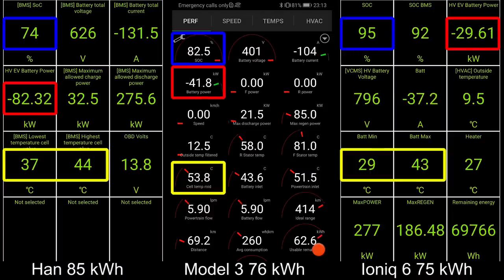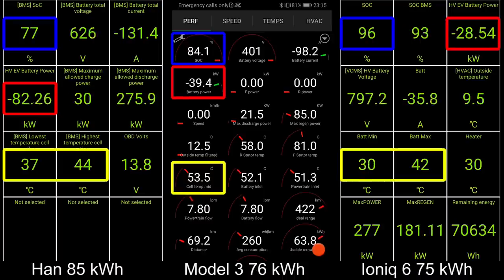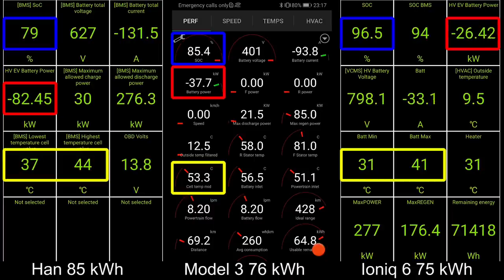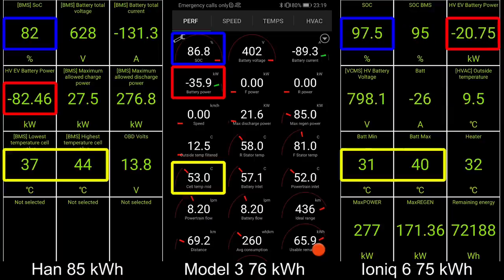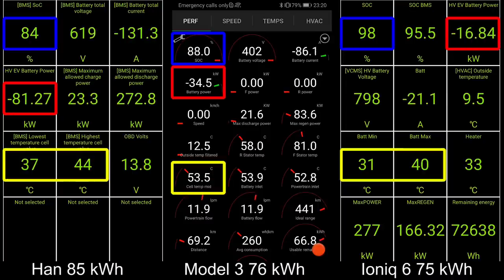IONIQ hit 90% long ago and is about to hit 100% — even before Model 3 hits 90%. IONIQ is cheating, it's 800 volts and in a different league. Back to HAN — it hits an equilibrium where the state of charge is so high that it doesn't hit 120 kilowatt again, but hovers at 82 kilowatt for quite a long time. The temperature stays at 44 — the magic number is 46 degrees Celsius. Once it hits 46, it goes slower.